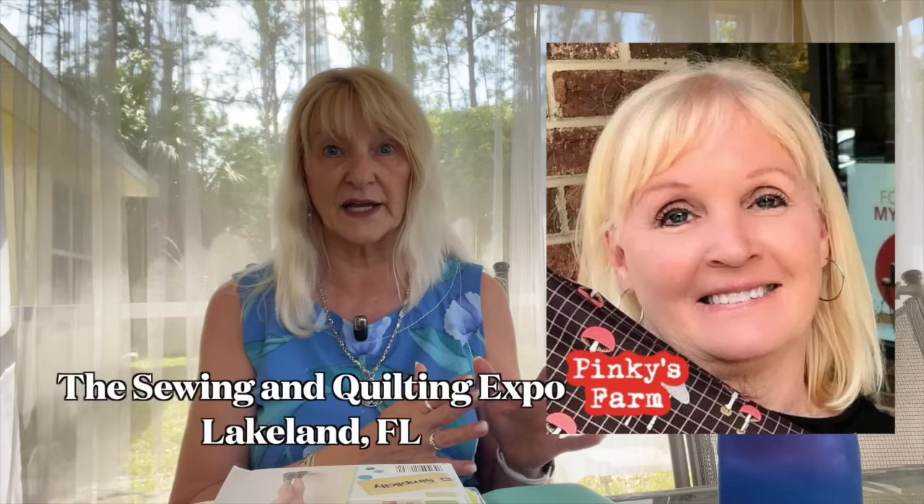Hello my sewing friends. I'm here to tell you all about my week with one of my dearest friends, Trish from Pinky's Farm. I got to actually stay at Pinky's Farm — it's an actual working hobby farm at her home. She said come on up and stay for a week. My thinking was I'd go up on Monday night, spend the week with her, and then after the expo on Friday, just go home.